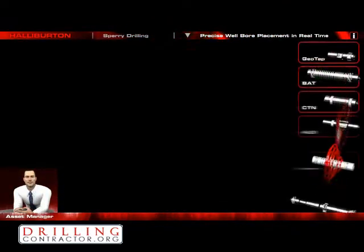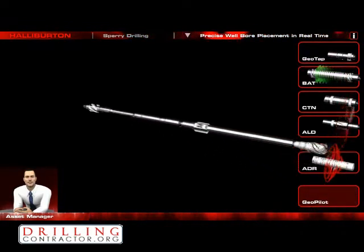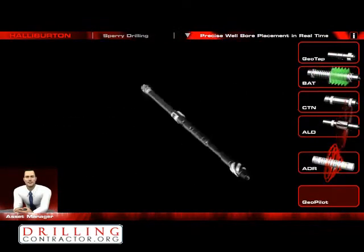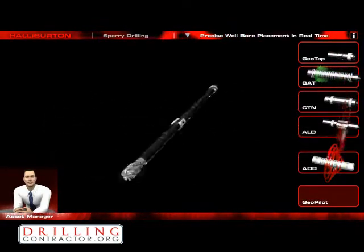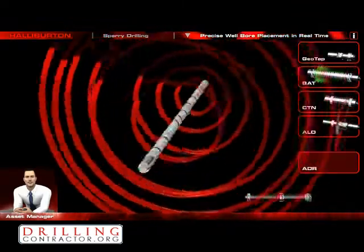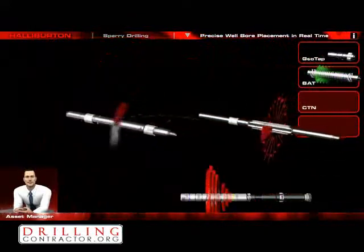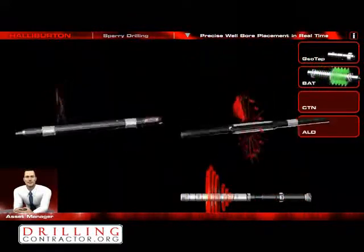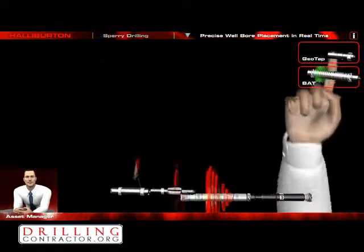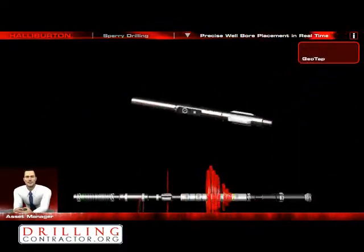Sperry's advanced drilling LWD and geosteering solutions will help us with that. We will use the GeoPilot rotary steerable system with ATBIT gamma sensor for full geosteering flexibility, the Insight ADR sensor for deep looking azimuthal resistivity, ALD and CTN sensors for our azimuthal density and neutron measurements, the BAT sonic tool for rock mechanics and synthetic seismogram, and GeoTap tester for accurate formation pressure while drilling.